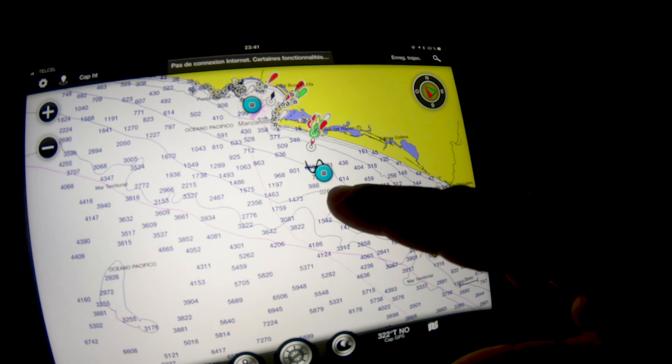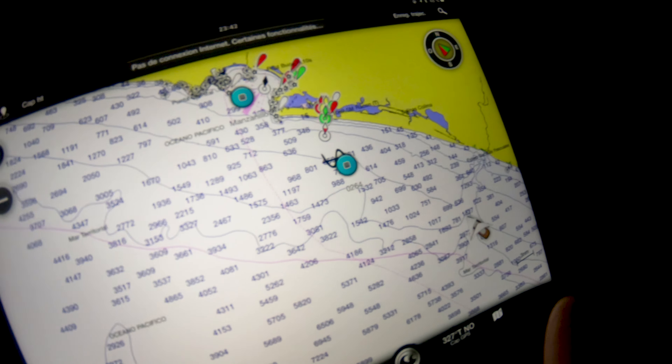We're still in Zihuatanejo. It's our third day here, and we've had a great time at the market, at the basketball court and everything. But the end of May is coming soon, and it's time for us to lift the anchor and get on our way to Baja Navidad.